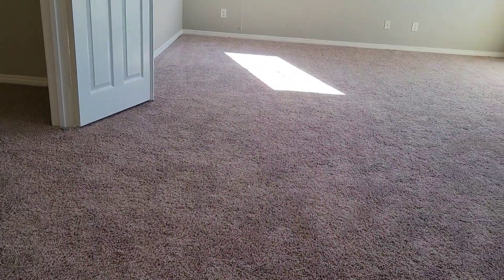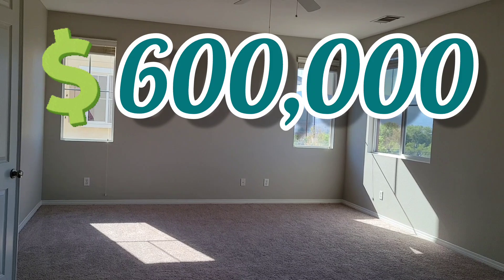Alright, remember the price — $600,000. Six zero zero.